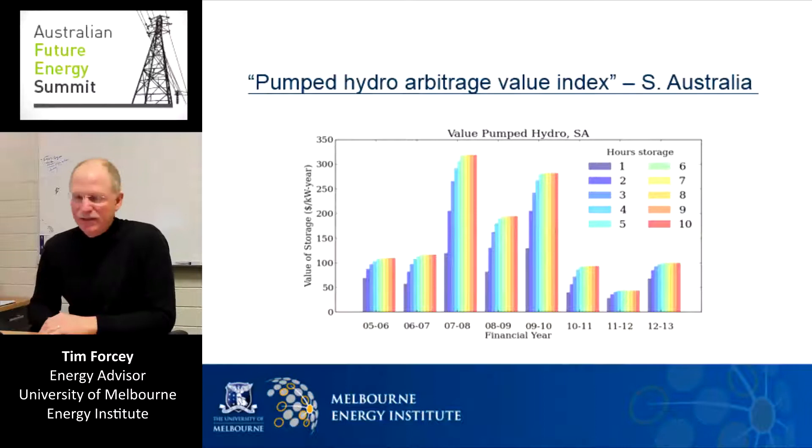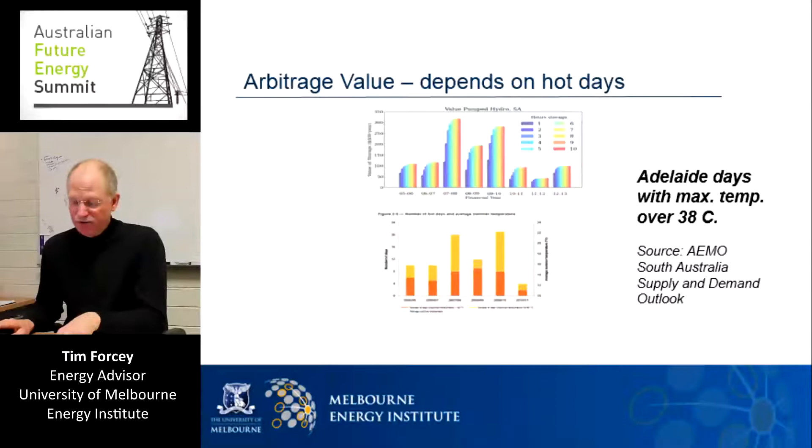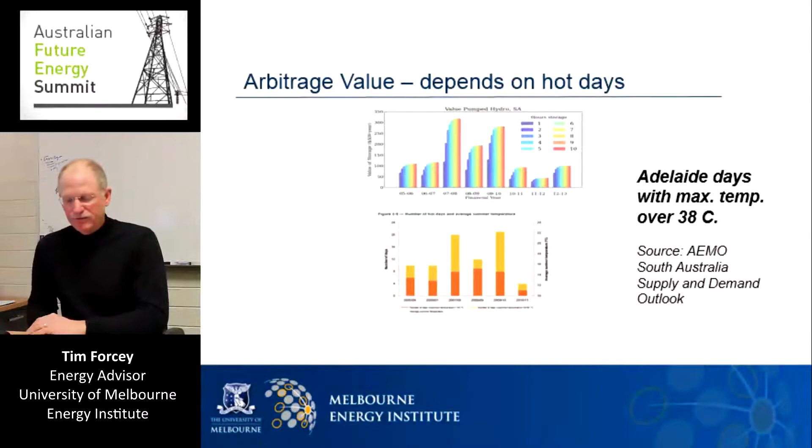What caused such a difference between these years — falling electricity demand, PV panels, the carbon tax? Actually, the answer might be simpler than that. Below the previous chart is a chart from an AEMO report for South Australia simply showing the number of days in Adelaide where the temperature went above 38 degrees. Sure enough, the financial years 07-08 and 09-10 stand above the rest. What happens with those hot days, as we experienced earlier this year, is that electricity prices spike, and a pumped hydro facility could have earned a large fraction of its annual revenue over a very small number of days.